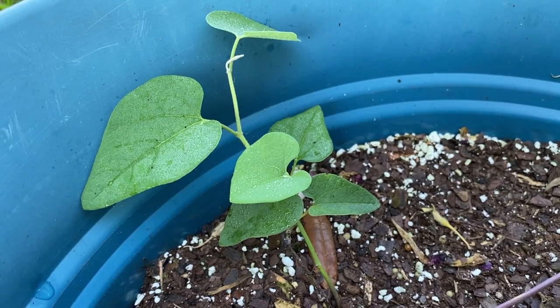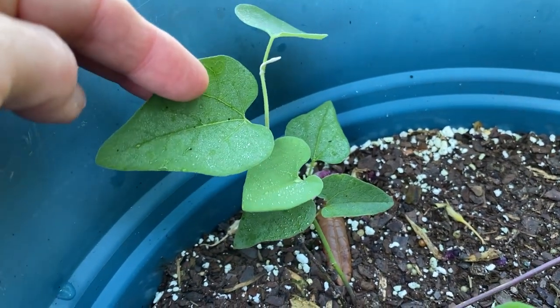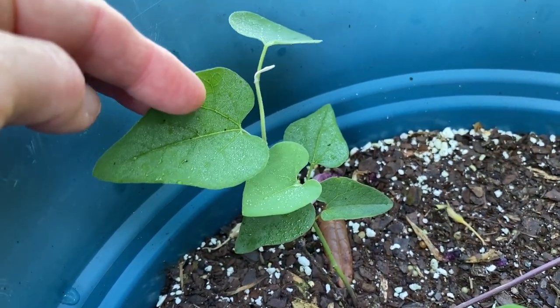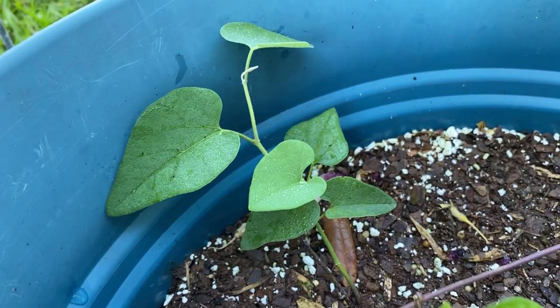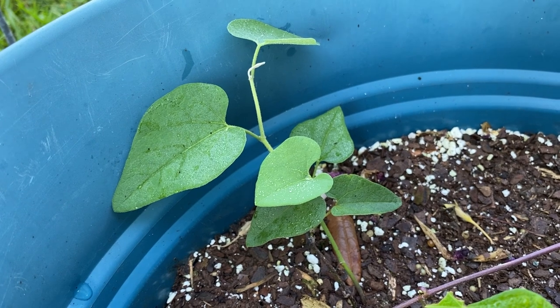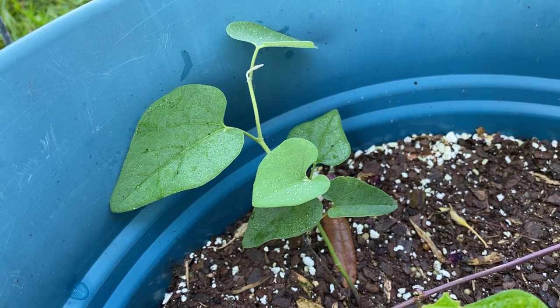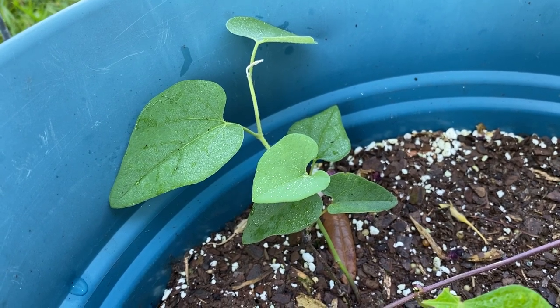I've also got another Dutchman's pipe vine right here. This is a larval host plant for pipevine swallowtails — they are mostly black and blue. My dream is to have them. I don't think I ever have, but I want to grow a ton of this and get those pipevine swallowtails in here.